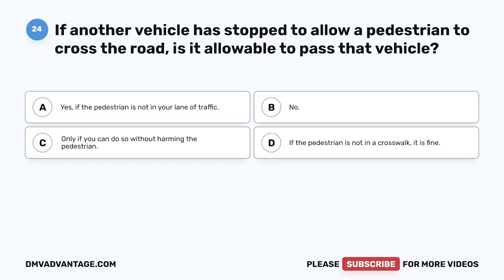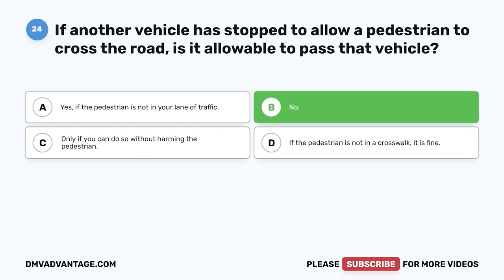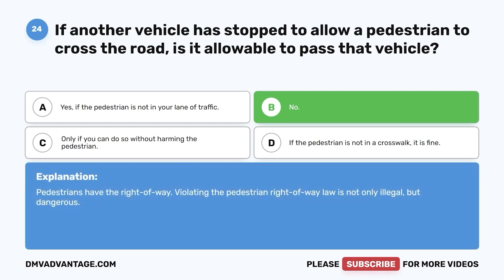Question 24. If another vehicle is stopped to allow a pedestrian to cross the road, is it allowable to pass that vehicle? A. Yes, if the pedestrian is not in your lane of traffic. B. No. C. Only if you can do so without harming the pedestrian. D. If the pedestrian is not in a crosswalk, it is fine. The correct answer is B, no. Pedestrians have the right-of-way. Violating the pedestrian right-of-way law is not only illegal, but dangerous.